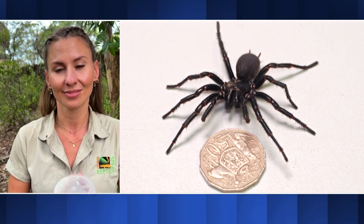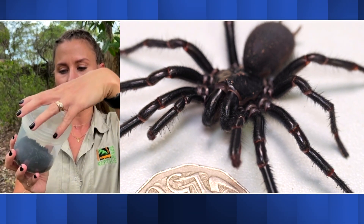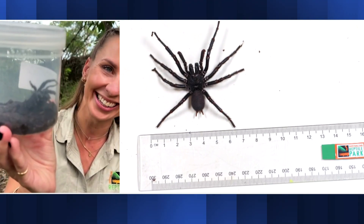Emma, while you talk, if you could hold Hercules up a little bit higher — we can't quite see him. Maybe keep the lid on for your own safety, but that is a bit of a monster.